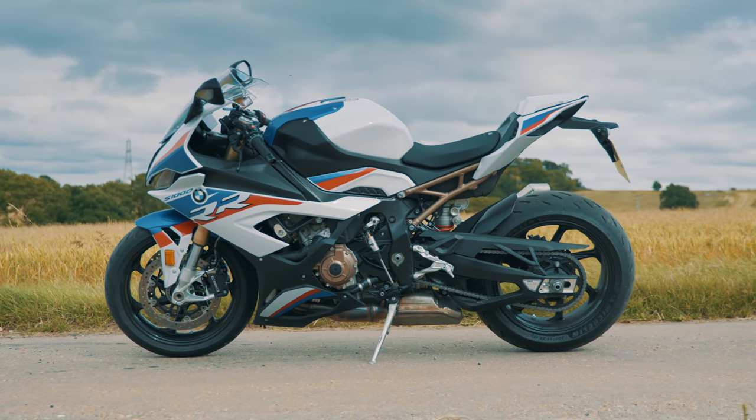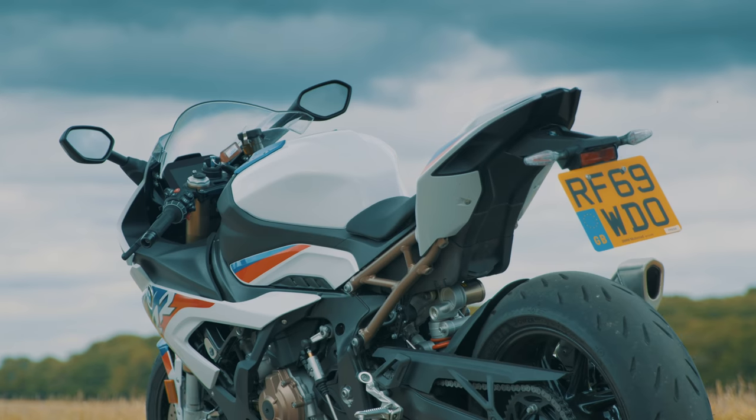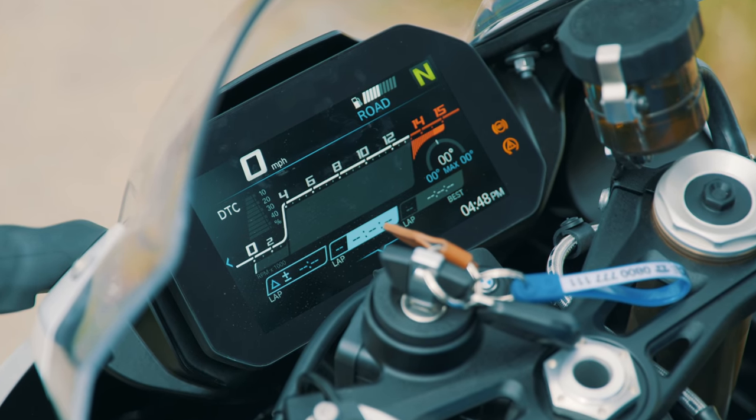The M package gives the standard bike even more focus. It's lighter, has carbon wheels, a lighter M battery, M seat, M swing arm pivot, and professional riding modes designed to help it dominate the track.